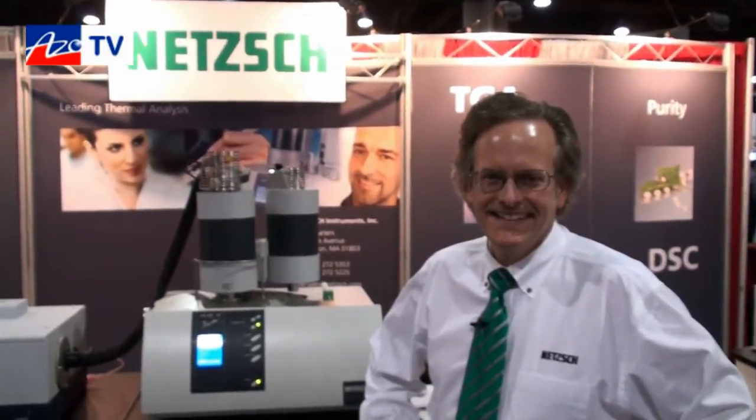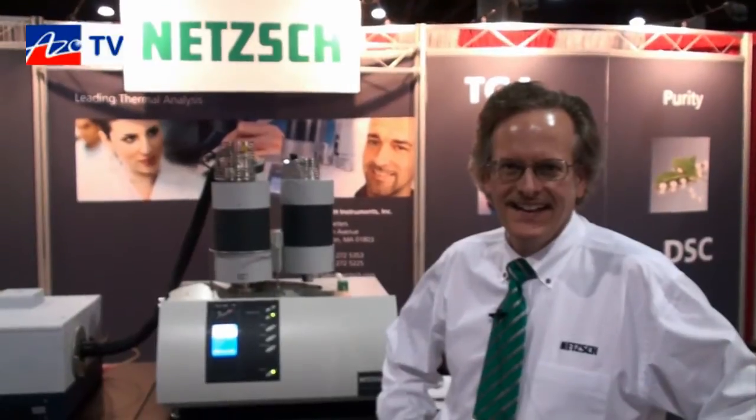This is Cameron Chai bringing you another episode of AzoTV. Today we're speaking to Bob Fidler from NETZSCH, and he's going to tell us about their STA449F1 simultaneous thermal analyzer with infrared capabilities.